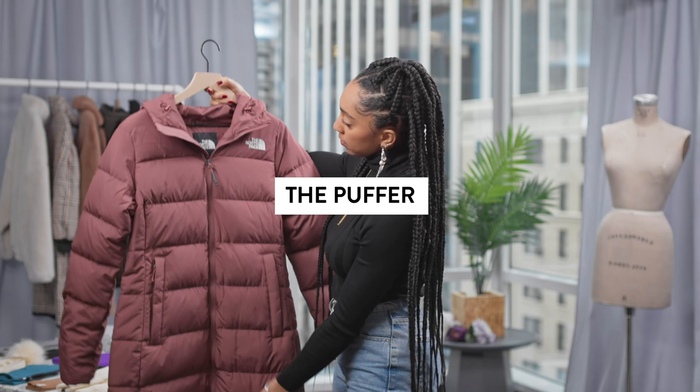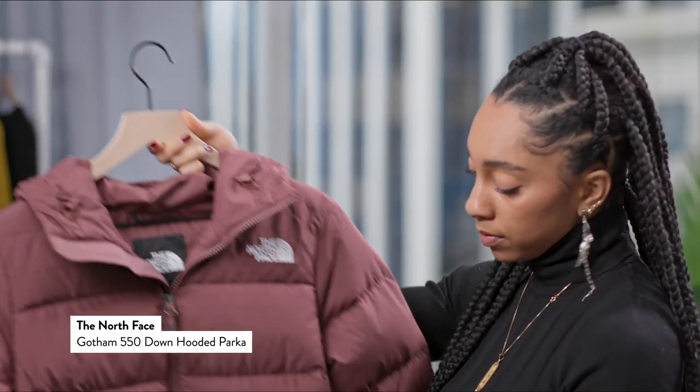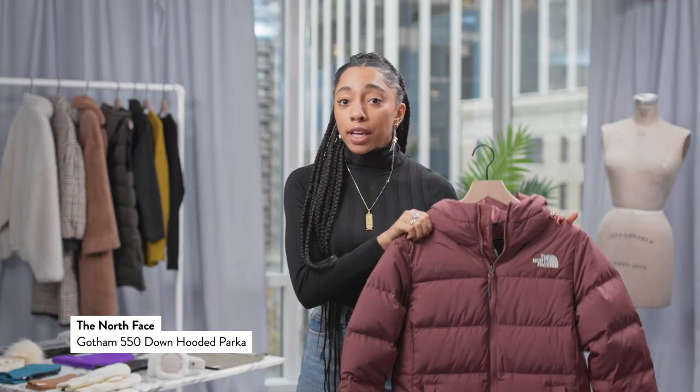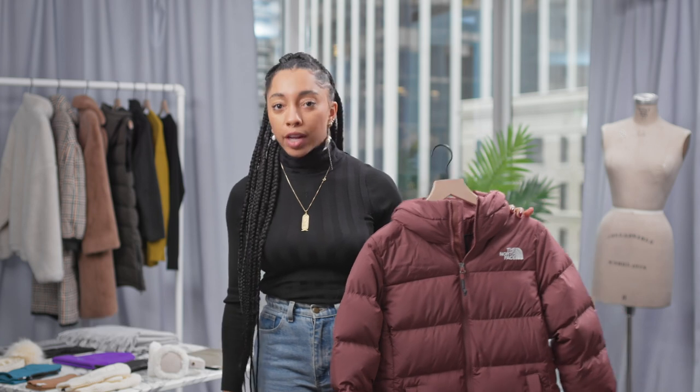There are some great coats this season. This is a parka puffer style that I really love. Now 50% of it is recycled materials, which I think is really, really cool.